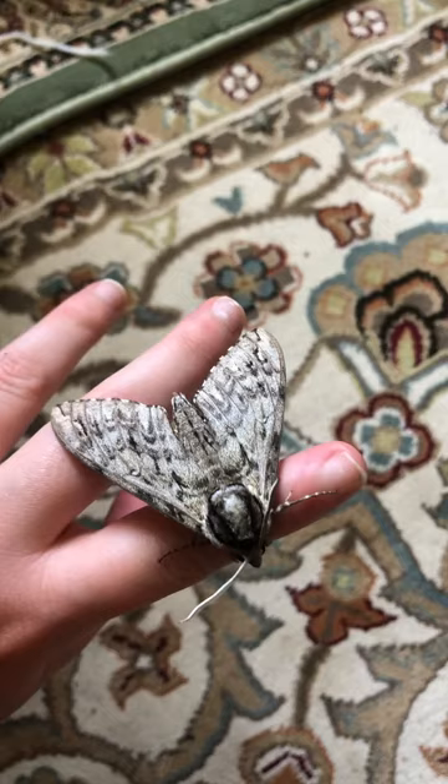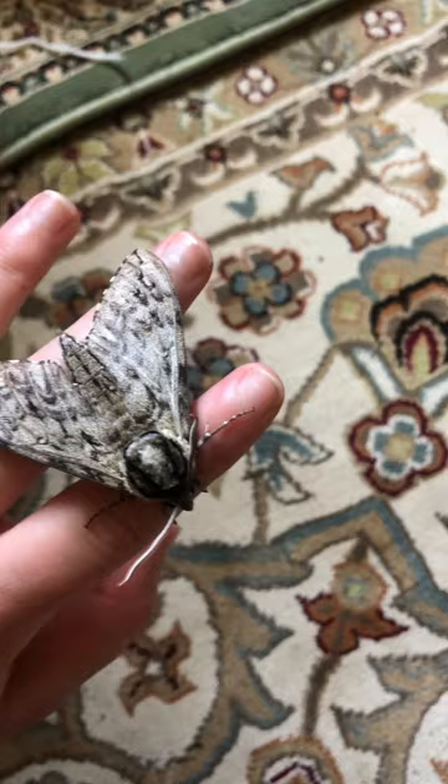These hatch around and fly between May and August, closer to June if you're more up north.